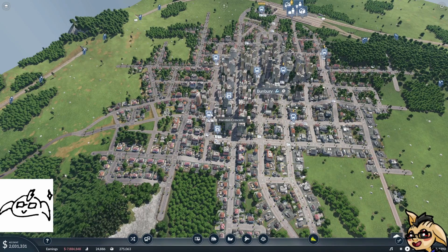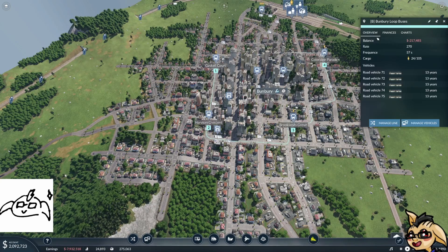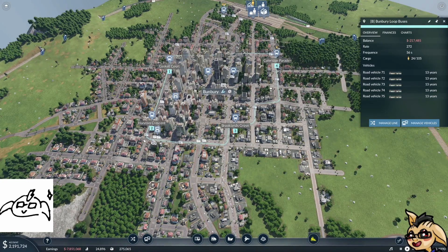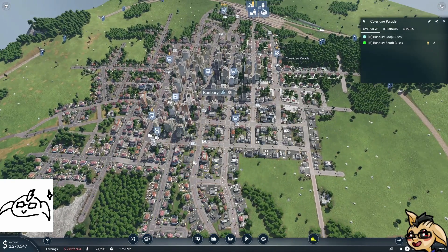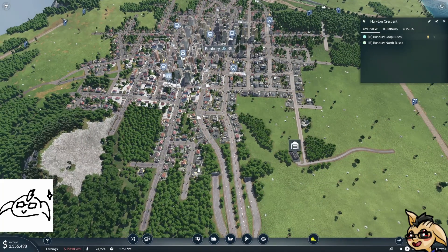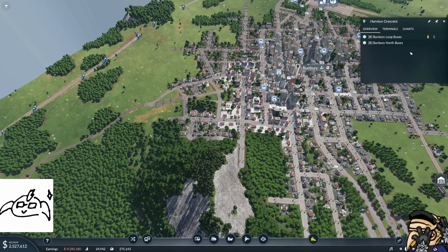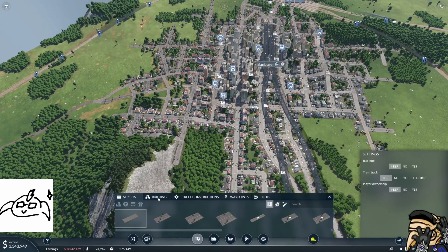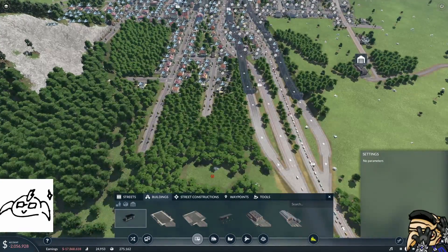The first thing we're going to do is look at our intercity lines. We've got this loop line going around the city — it just goes like this. The issue with it at the moment is it doesn't capture the extents of the city. There's this whole area down here that's not caught, and these whole areas over here that aren't caught. So we're going to need to extend that line so that it can do that.